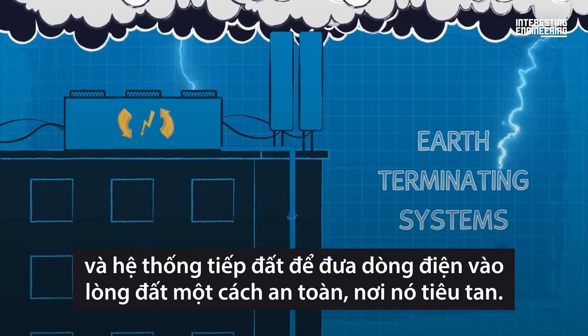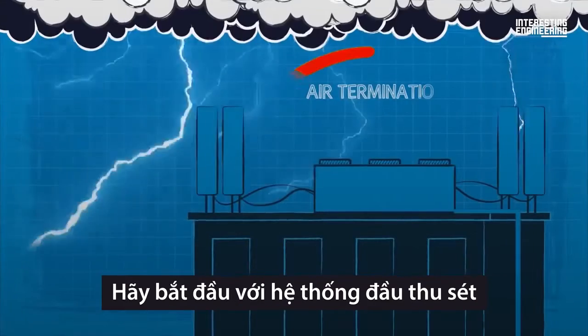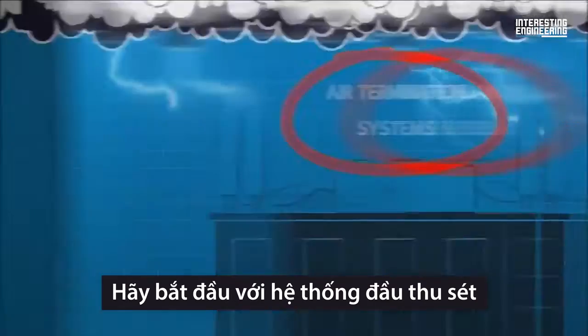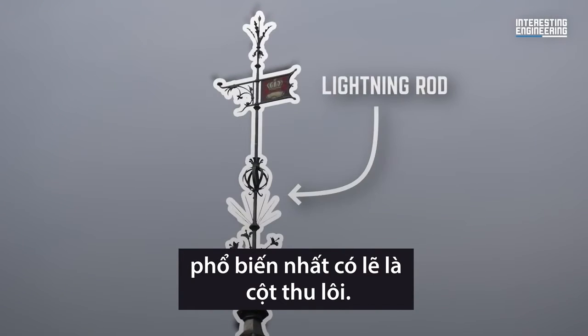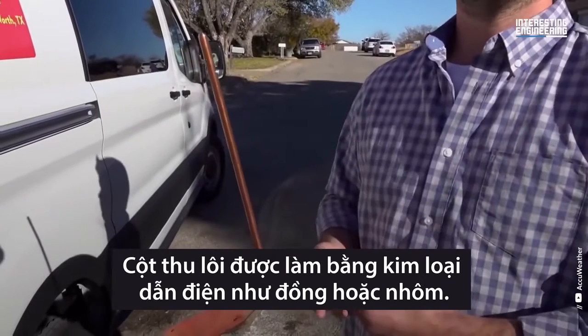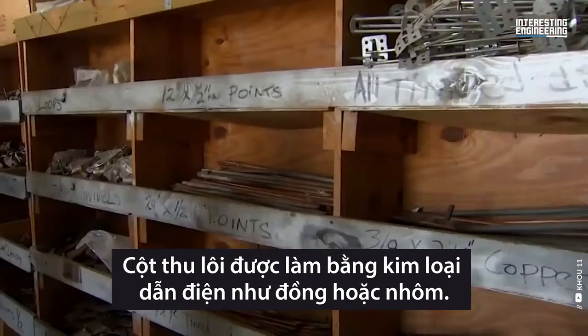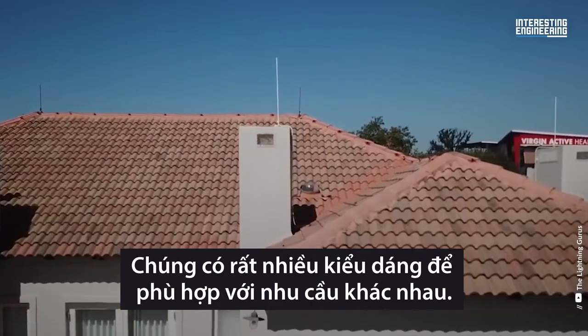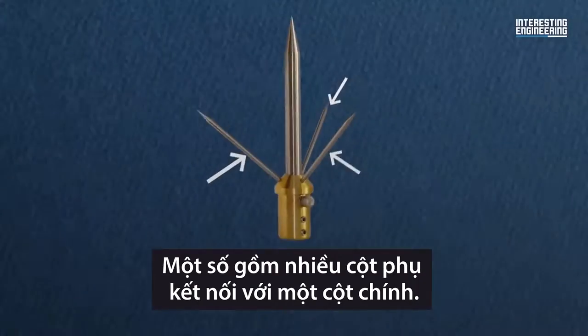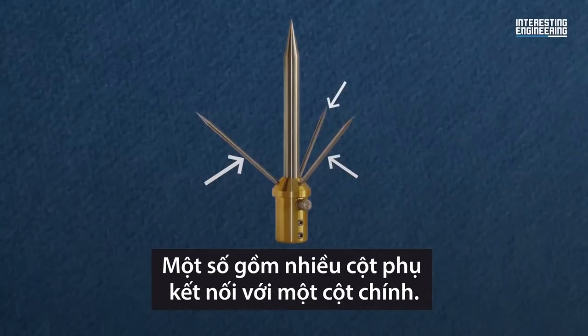Let's start with the air termination system. Perhaps the most iconic iteration of this would be the lightning rod. Lightning rods are made of conductive metals, such as copper or aluminum, and come in a large variety of designs to suit different needs. Some modern lightning rods feature multiple rods connected to one primary mast.